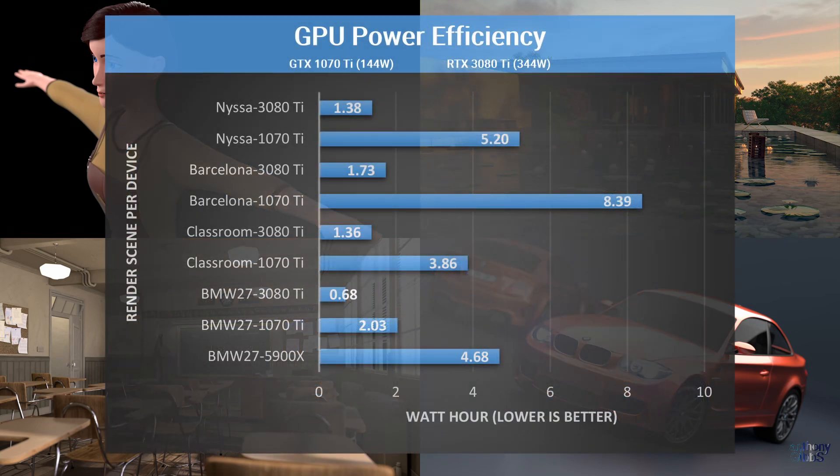Clearly the 3080 is a massive performance boost, but it does use more power — around an extra 200 watts compared to the 1070 for the same final result. By calculating the watt hours for each GPU across all four rendered scenes, we can clearly see that while the 3080 averages around 344 watts, its speed just means it is drawing that power for a much shorter amount of time. As such, while the 1070 is only using 144 watts, it actually ends up using more power overall due to processing for a much longer time. The Ryzen 5900X CPU is included just for the BMW scene, which at 153 watts is a few more than the 1070, but of course it takes way longer to render — meaning that just about any GPU will likely be a better option compared to the CPU.